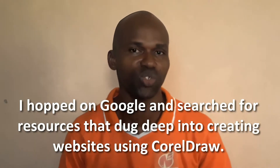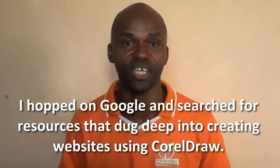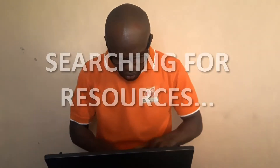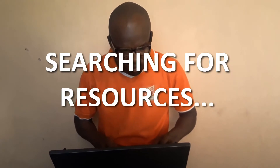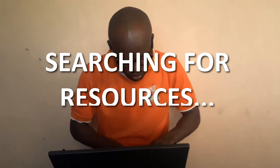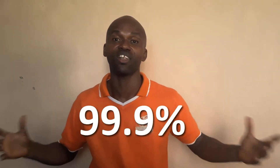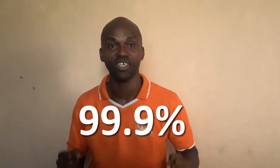The third point about why the CorelDraw Approach is: I hopped onto Google and asked myself, do we have resources, packages, or a system where I could learn how to design websites and online businesses using the CorelDraw Approach? And guess what — I found none. So after searching all through Google without finding any reasonable resources, I decided to fill that need, since over 99.9% of Nigerians use CorelDraw for their design-related work.